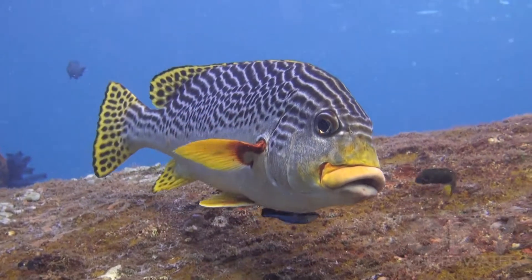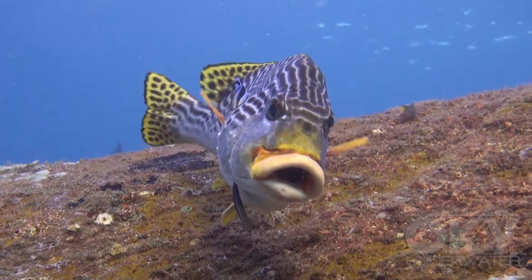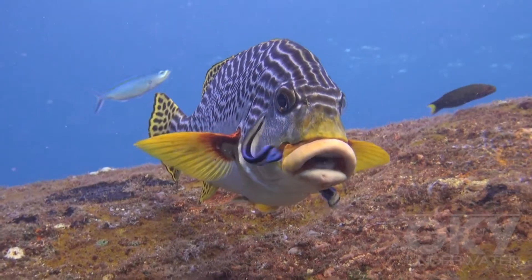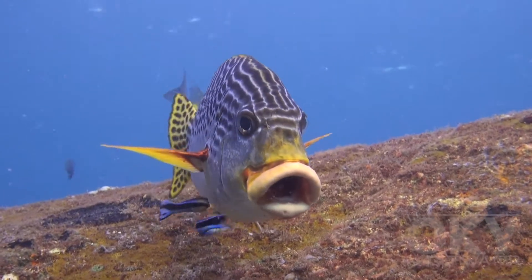This sweet lips - yes, that's the actual name of the fish - is having its gills cleaned by two blue streak cleaner wrasse. Then one wrasse shows no hesitation about entering the mouth of the sweet lips to clean inside it.